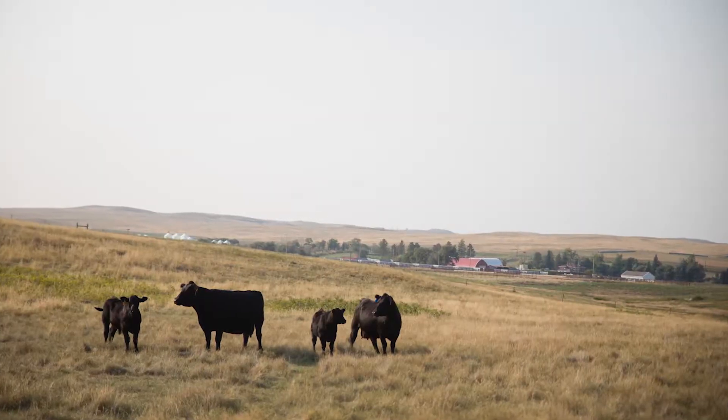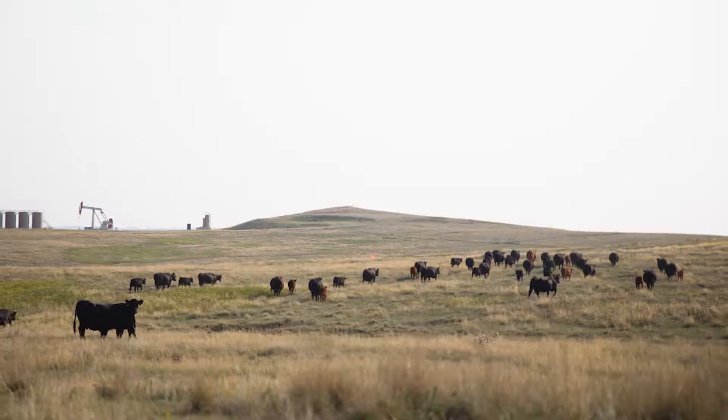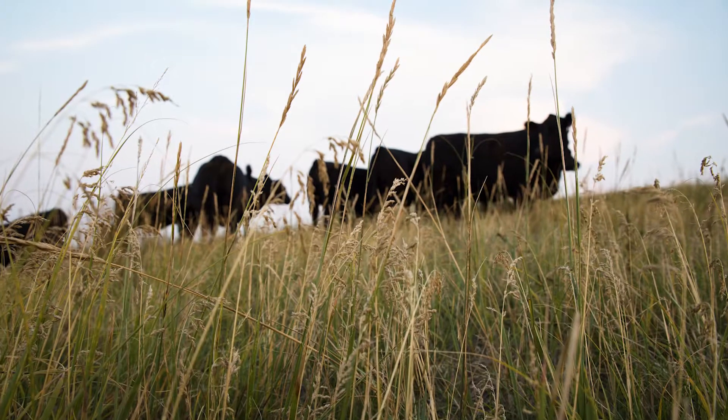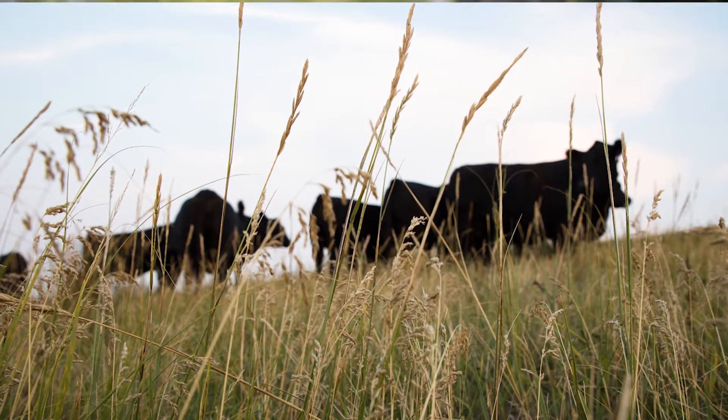Our data is fairly preliminary at this point. On the limited carcass data we've got, we've seen similar yield grades and higher quality grades on lighter carcass weights, but still what I consider optimal carcass weights. Interestingly, on some conventional measures of efficiency, those smaller cows are generally more efficient — they won't grow quite as fast, but when you get into things like gain-to-feed and other efficiency measures, they actually do quite well.